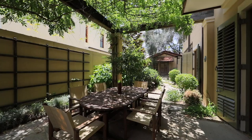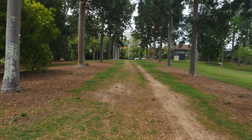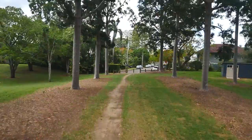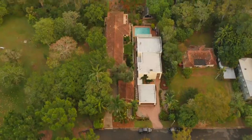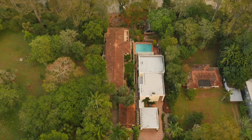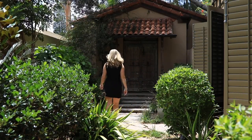Dreaming of a Tuscan getaway? Well, living it could be your reality. Sherwood is a leafy green suburb in Brisbane, and 11 Joseph Street is a rare find — a property steeped in earthy beauty and luxurious decadence. This private parkside riverfront property spans across two levels, boasting four bedrooms and multiple living spaces.